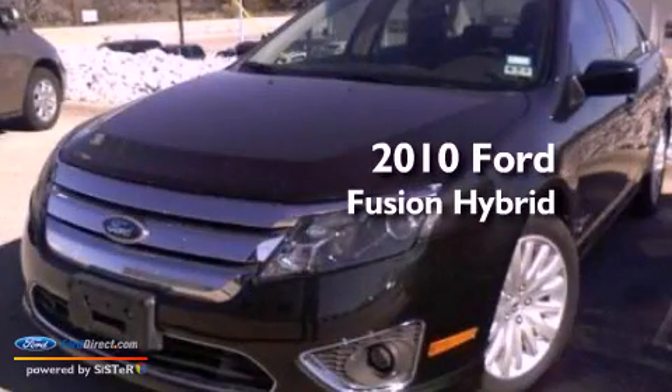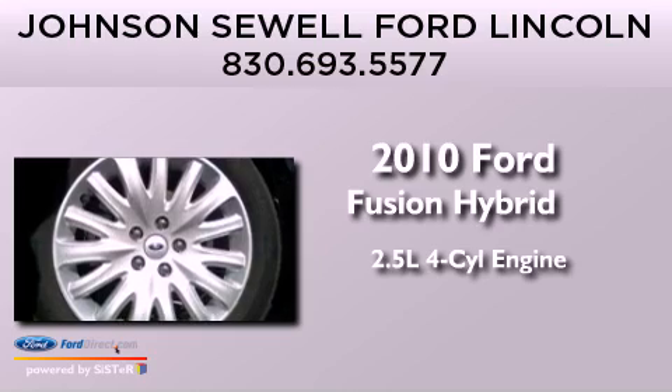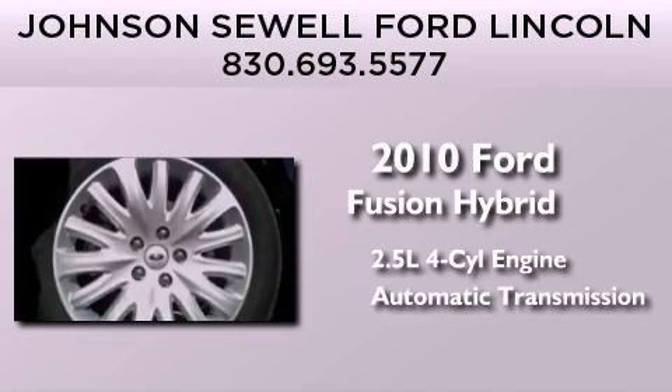This is a 2010 Ford Fusion Hybrid. It features a 2.5-liter four-cylinder engine and an automatic transmission.